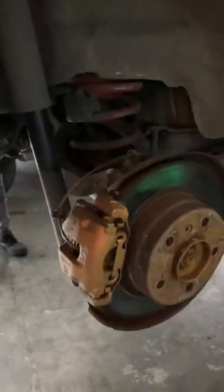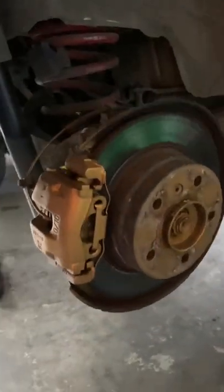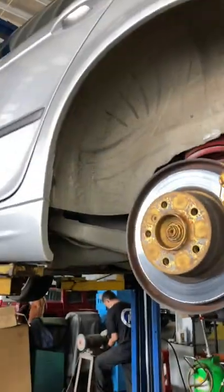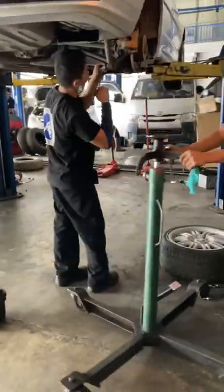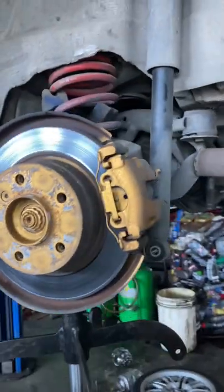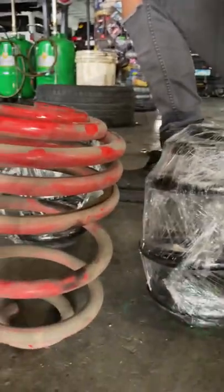All right, this is the rear one. Out with the old, in with the new. They're lowering the jack over here to get access to that. These are taller than those ones — go check it out.